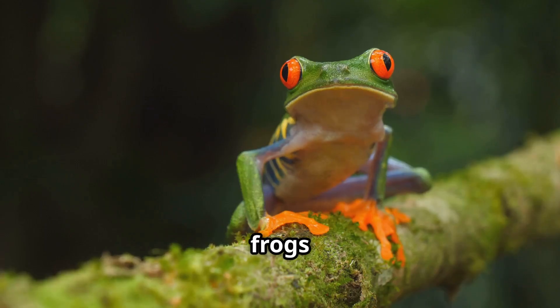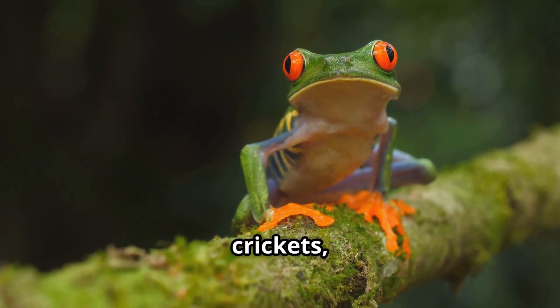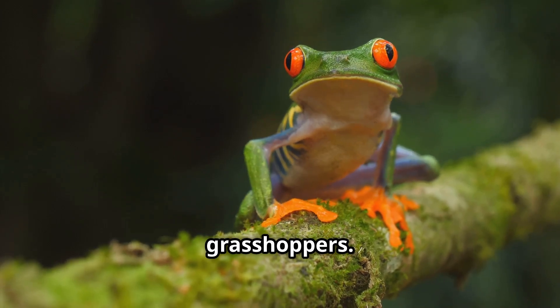Time for a snack! These frogs are insectivores, which means they eat insects like flies, crickets, moths, and even small grasshoppers. Yum!